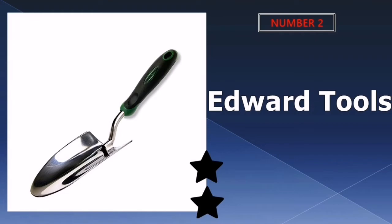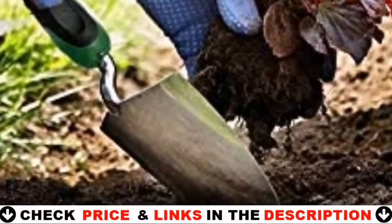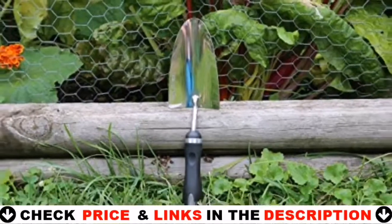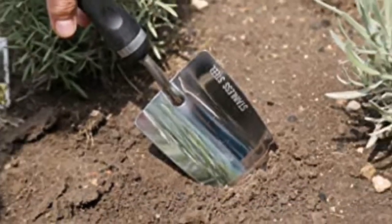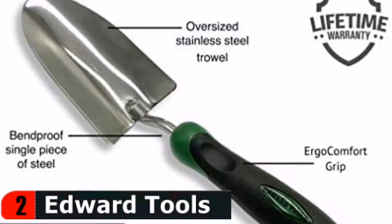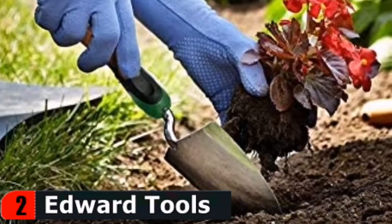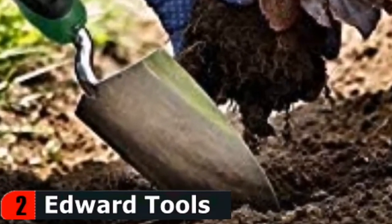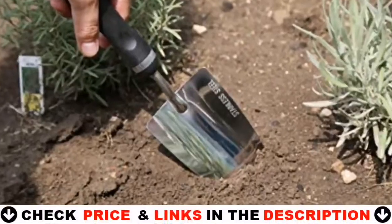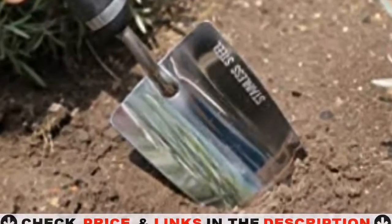Our second best trowel is the Edward Tools Bend Proof Garden Trowel — the most heavy-duty garden trowel on the market. The one-piece stainless steel design is bend-proof, making it the best trowel for digging in rocky or heavy clay soils. An oversized trowel head makes for quicker work as you can move soil much more quickly. The ergonomically designed handle reduces hand fatigue with soft rubber contoured finger grips and a palm rest.